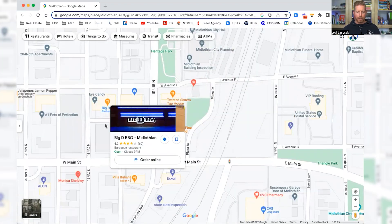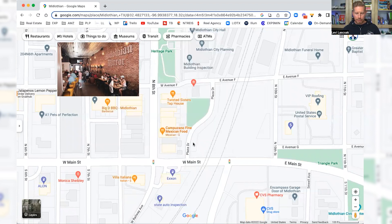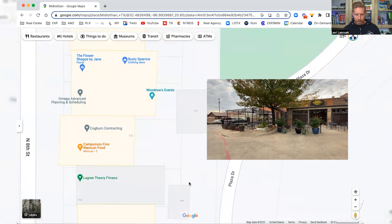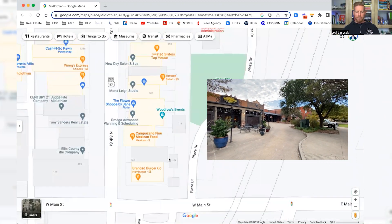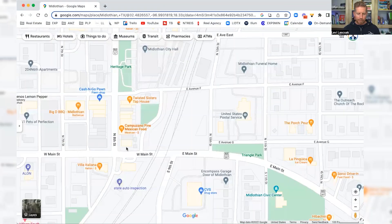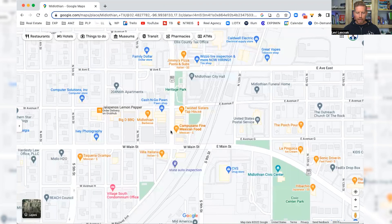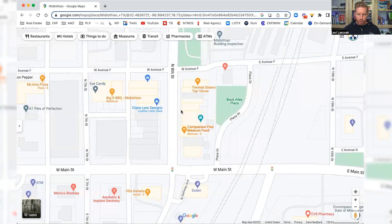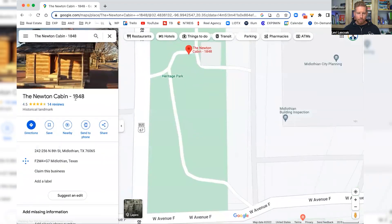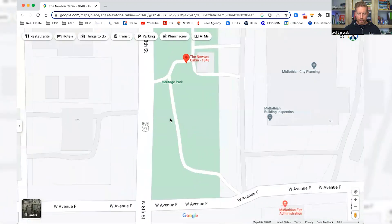You've got Big D Barbecue, Campuzano Fine Mexican Food, and on the back side you have Woodrow's Coffee and Events. If you come around, you have the main street right here on 8th Street — and that's kind of where we started out in the vlog tour. Right off of Main Street you'll find pretty much the old historic parts of the area. There's the Newton Cabin, built in 1848 — the original structure is still standing. You have a nice little downtown park there too.